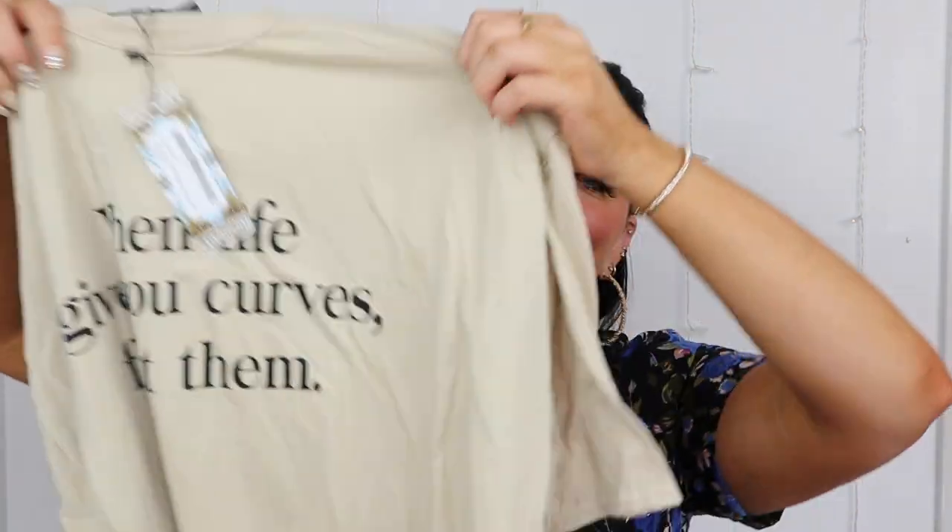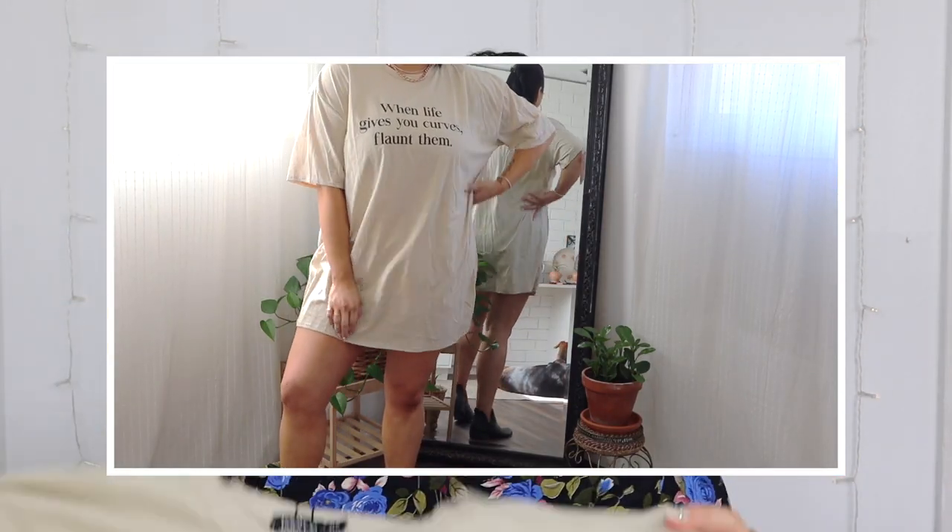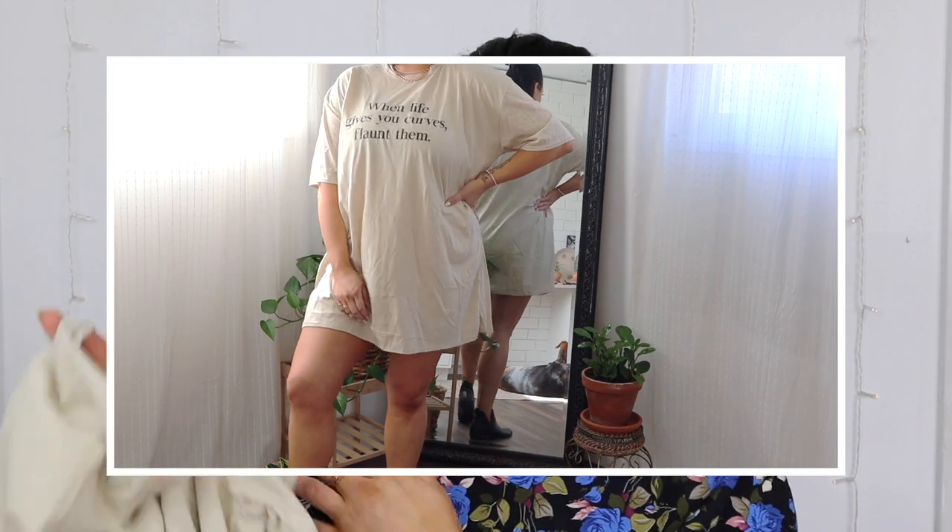Another beige piece — this is the Flaunt Curves logo t-shirt dress. When I saw this I just had to get it. I'll probably wear it as a night shirt or use it for an Instagram photo. I got this in a US 16 because I want it to fit oversized and hopefully be long enough on me.